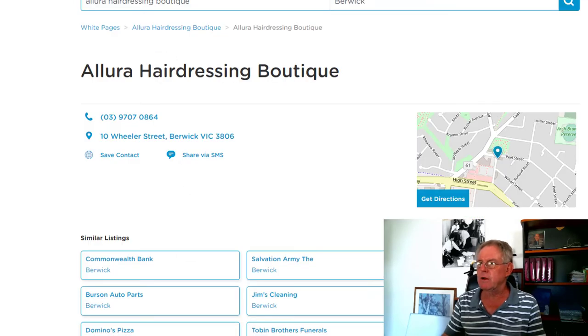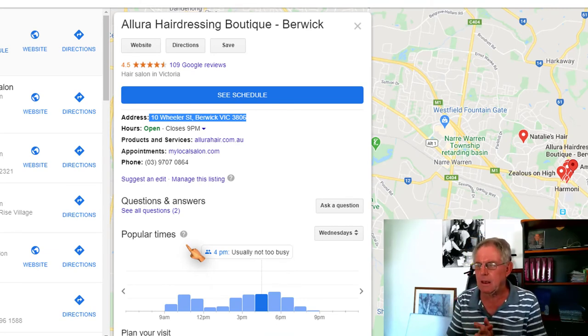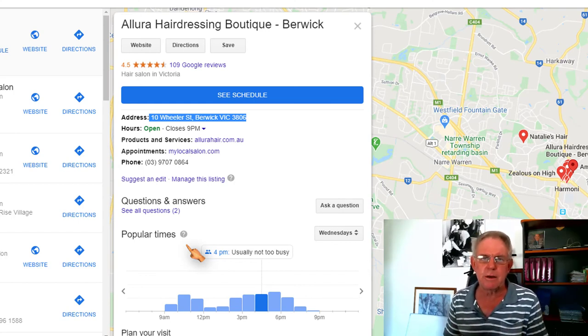So one of the processes we go through when we set out to SEO, or search engine optimize, a business is that we go across and manually check all of these NAP listings to make sure that they exactly match. It can be tedious, but it's really, really important. The experts reckon that the NAP details account for a considerable amount of all of the search signals that go to making up a business's presence on the internet. So go ahead, check all of your NAP listings and your NAP details on directories. If they're not matched exactly, take some time to make sure they're corrected. If you need help with that, get in touch — I'm more than happy to talk you through it. See you next time.